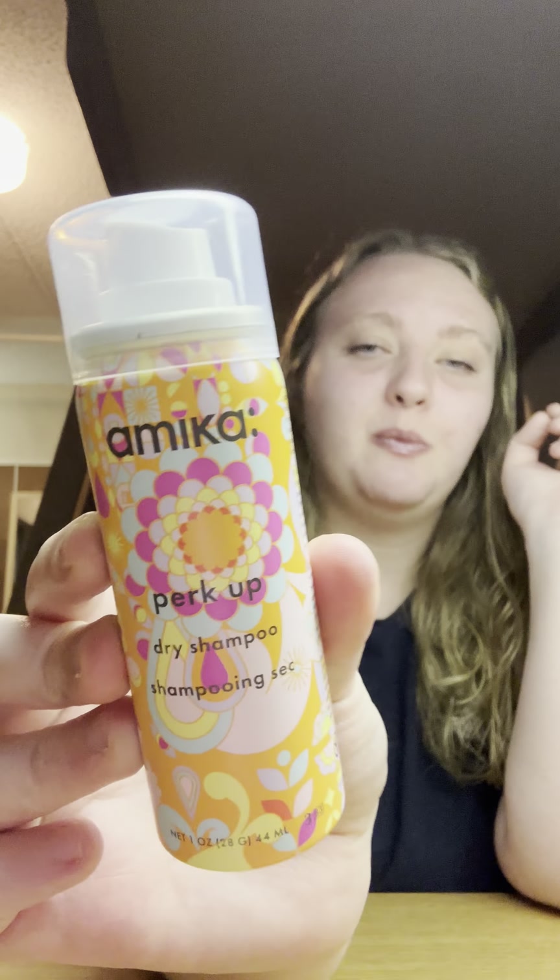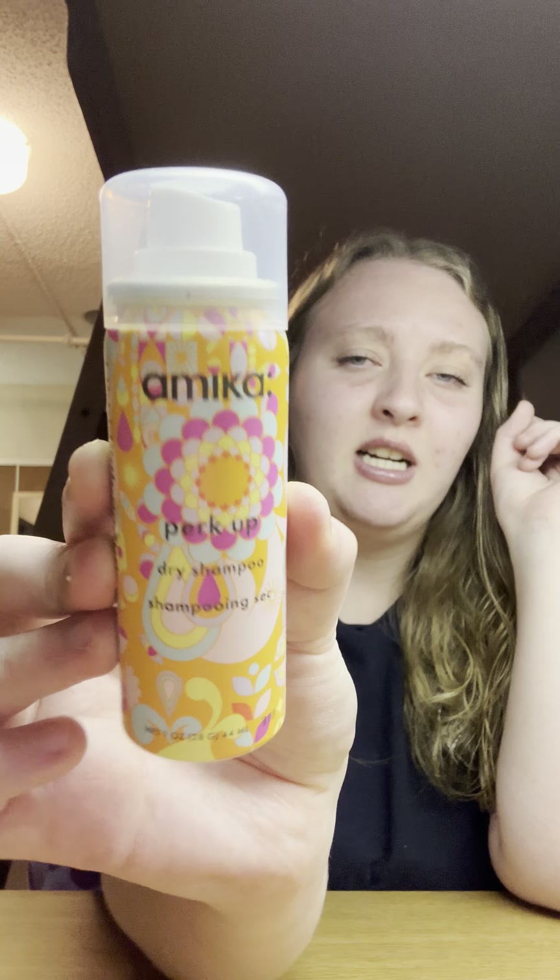Next I got a sample or mini size of the Amika Perk Up dry shampoo, also from Mercari. I've tried it out and it's like the bomb.com — I might like it better than the Verb one that I have. It's a really good dry shampoo and I will probably get the full size once I use this up.